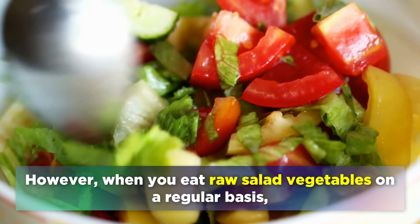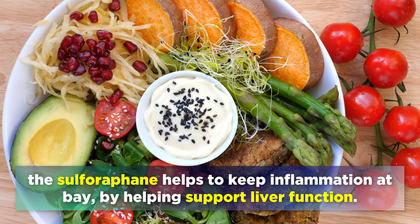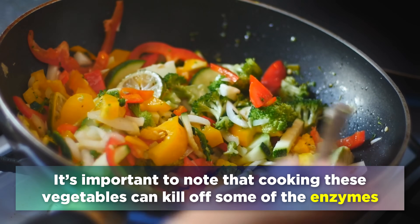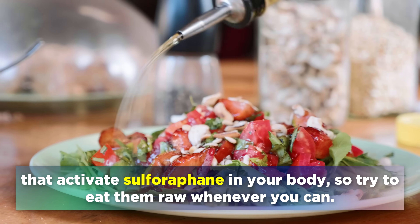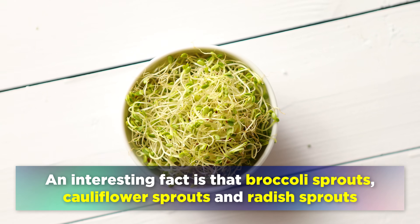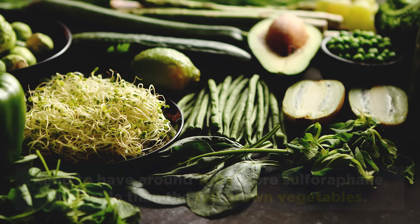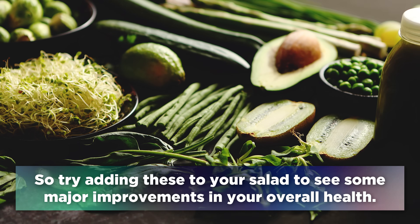However, when you eat raw salad vegetables on a regular basis, the sulforaphane helps to keep inflammation at bay by supporting liver function. It's important to note that cooking these vegetables can kill off some of the enzymes that activate sulforaphane in your body, so try to eat them raw whenever you can. Broccoli sprouts, cauliflower sprouts and radish sprouts tend to have around 100 times more sulforaphane than the full grown vegetables, so try adding these to your salad to see some major improvements in your overall health.